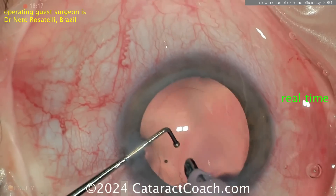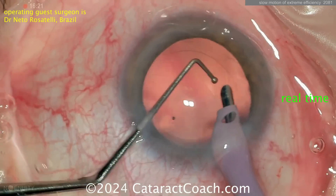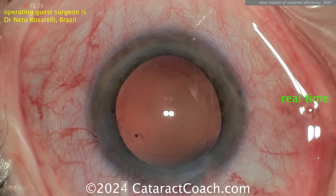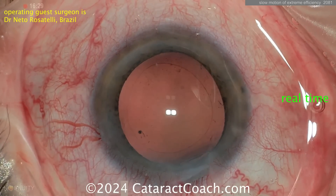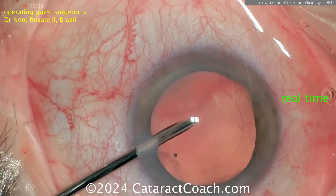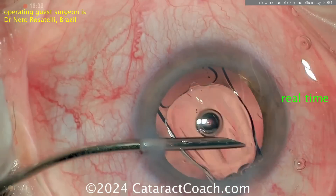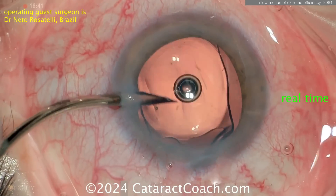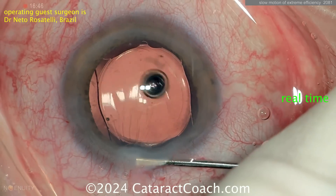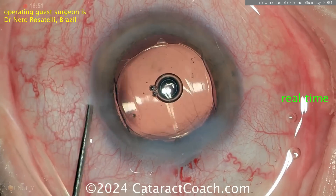Now watch — cleaning up the capsule bag with just the phaco probe. This obviously takes a lot of skill; this is not an easy technique. Chopper to hold the capsule back because that last span of cortex is removed. Now for the IOL — technician's already loaded it up. He's going to do hydro implantation. Left hand is going to infuse the eye with BSS; right hand injects the lens in the capsule bag. It goes right in. There's no more viscoelastic to be washed out — it's already been washed out and cleaned. Just seal up the incisions, and just like that the case is done. Wow, what a beautiful surgery — so efficient.